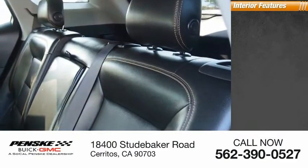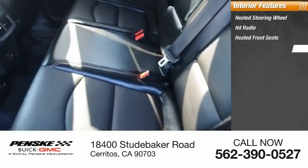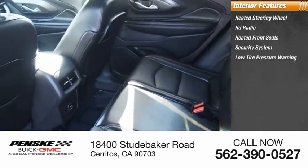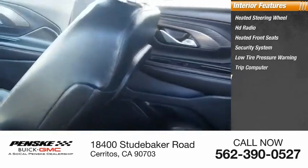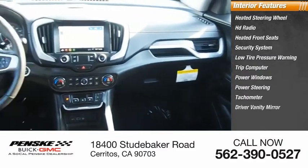Inside you'll find heated steering wheel, HD radio, heated front seats, security system, low tire pressure warning, trip computer, power windows, power steering, tachometer, driver vanity mirror.